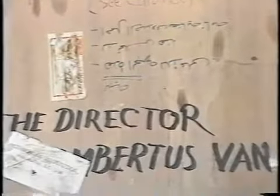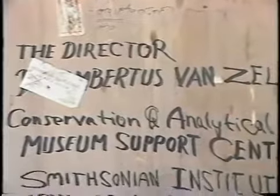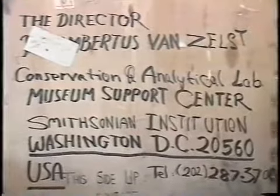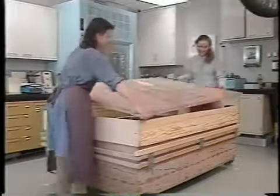they were removed from the ground altogether in an earthen block. The crate containing them was sent to a Smithsonian Institution laboratory near Washington DC, where they could be carefully excavated and reassembled.